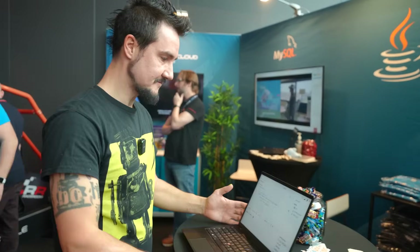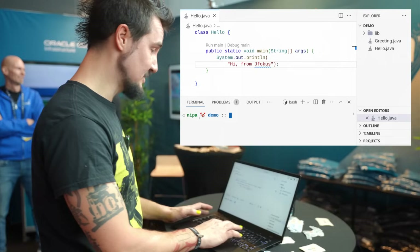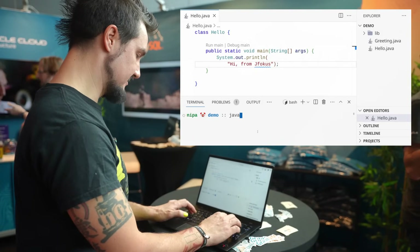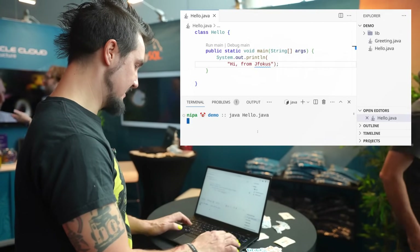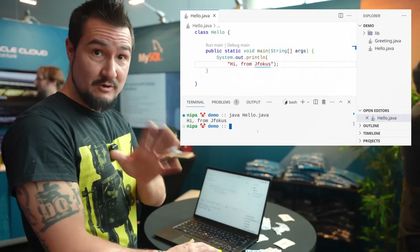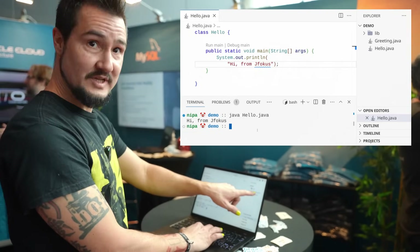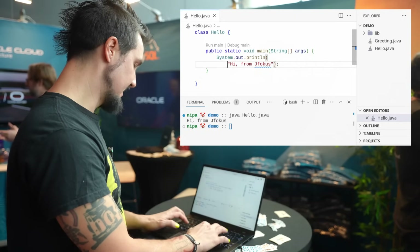Hey, take a look at this. This is a single Java source file, and I'm going to run it with just the Java command — java hello.java. And that just runs without compiling it first. Well, let me try something new. You see that file? Greeting.java. Let's rope that one in.